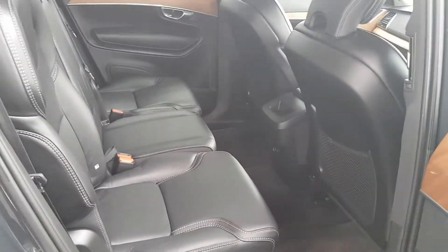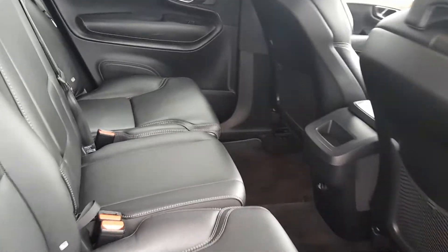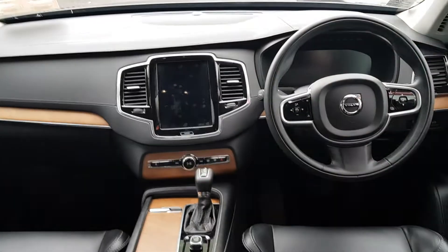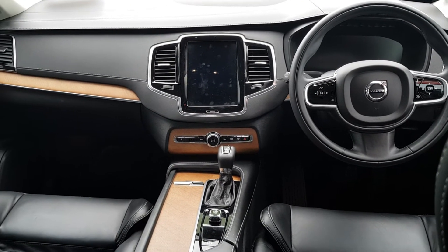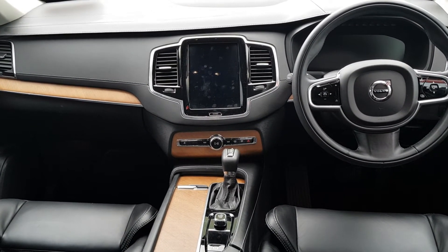Moving inside the car, we have our full charcoal Nappa leather. And moving into the front, we have a host of all the features, including Volvo On-Call, memory seat setting, luxury digital cockpit display, entertainment system, and many, many more.